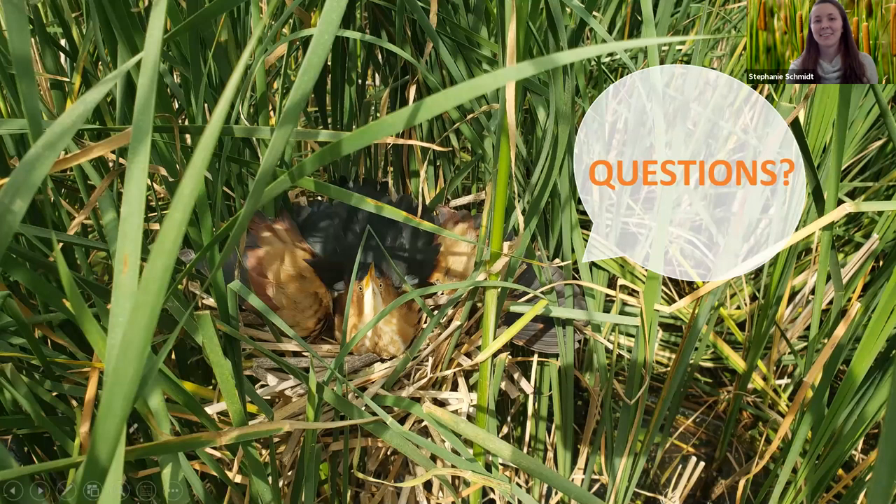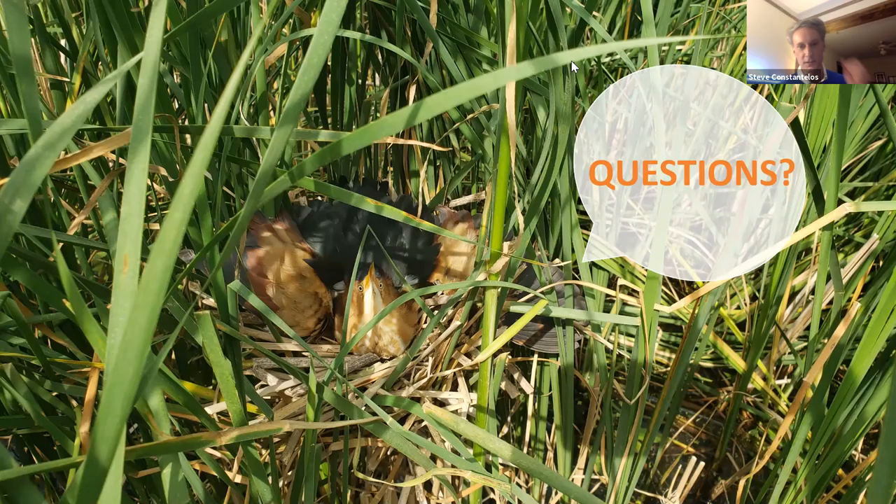Thanks, Stephanie. I love the graphics, the pictures, and the information. I wish you luck in your study next year and in influencing land management policy going forward — you can learn this stuff and then try to apply it to the real lives of these animals.